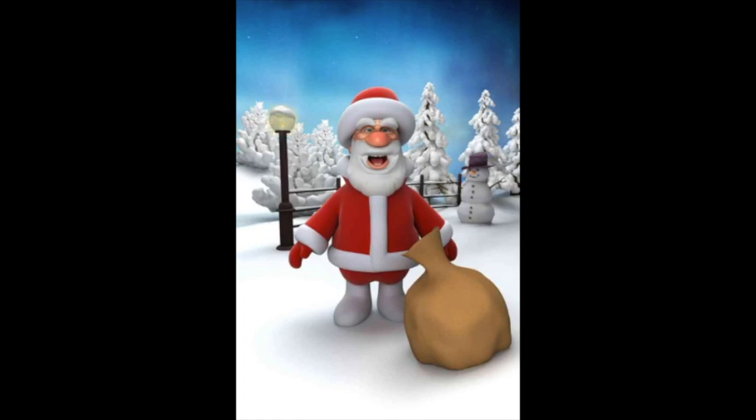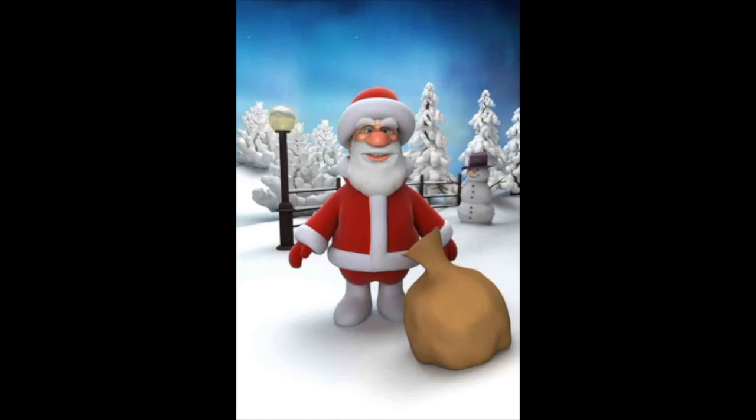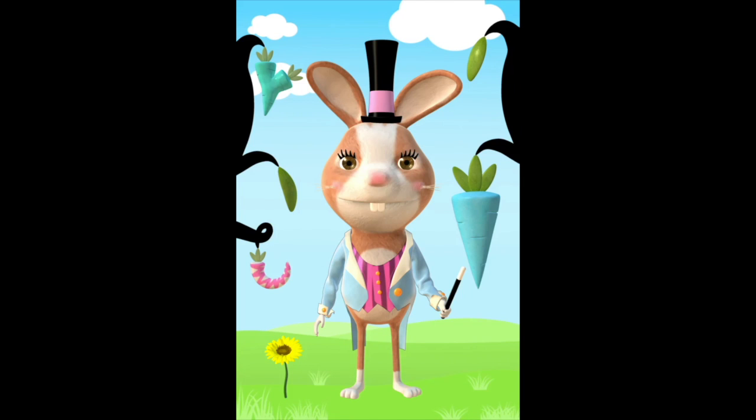I'm sorry about what happened, Magical Bunny. That's okay, I'm alright. Okay, you can go home now. Time to go home.